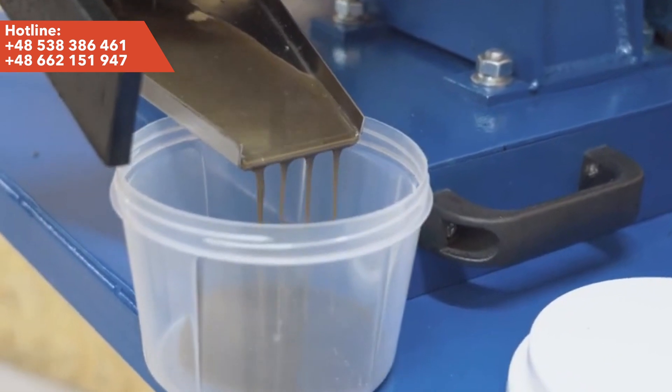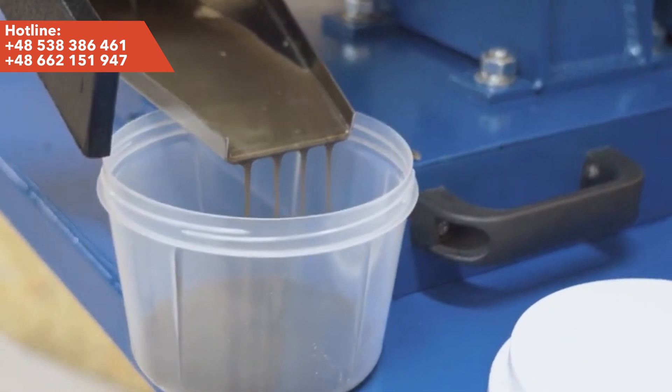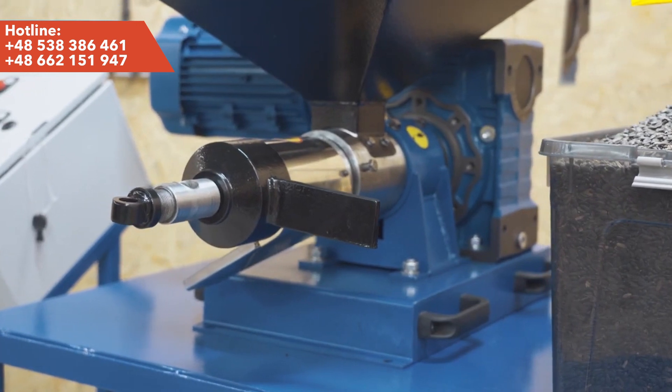Thanks to its exceptional performance, reliability, and simple design, our oil press is ideal for small businesses.